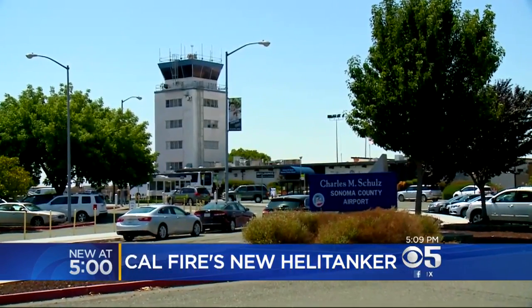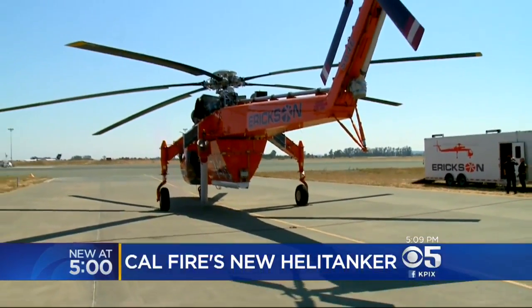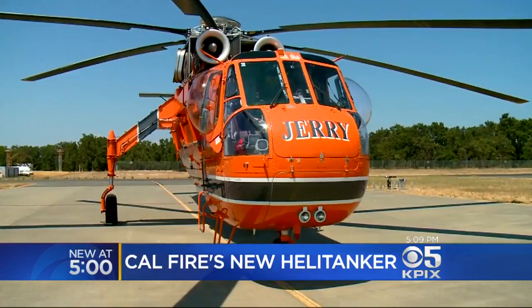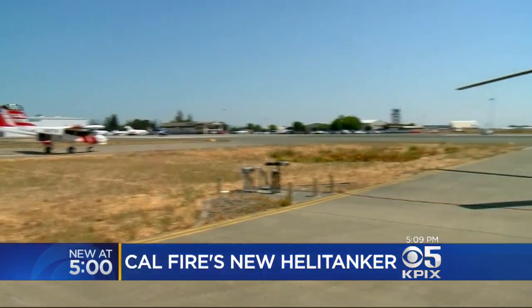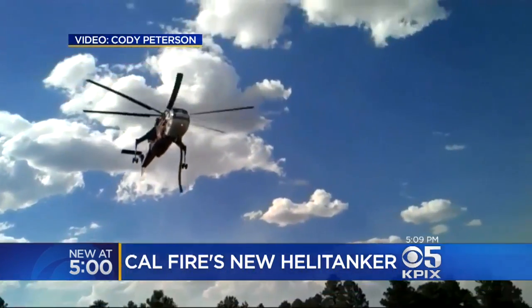There is one visitor at the Sonoma County Airport that everyone hopes will stay grounded, but that's probably not going to happen. Most of our fuels have cured. We're having hotter and dry weather. This gigantic Sikorsky S-64E sky crane, nicknamed Jerry, is at Cal Fire's air attack base to provide some firefighting muscle for what threatens to be an eventful fire season.